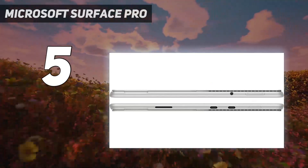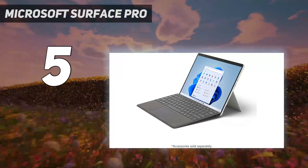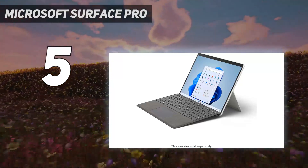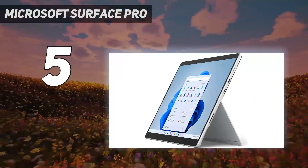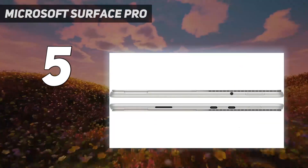Price-wise, the Surface Pro 9 is more expensive — not just because it's newer, but because the Surface Pro 8 is discontinued and often on sale. So if you don't need the upgrades, you can save some money with the older model.